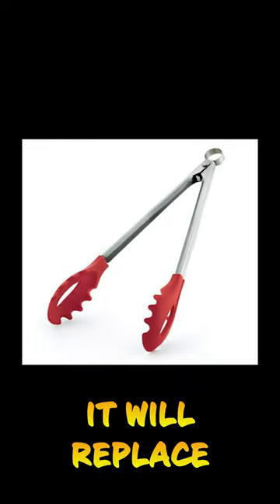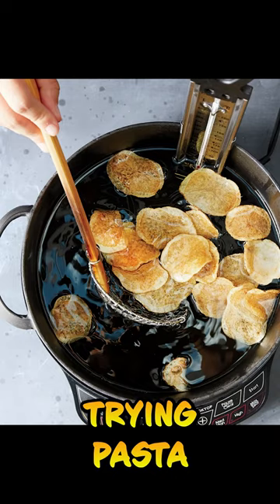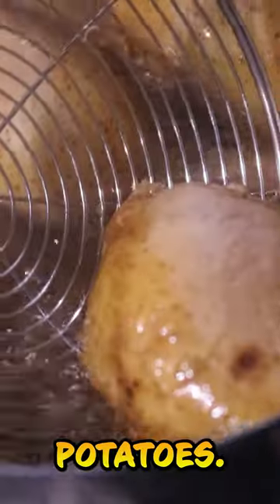The first one is this, called a spider. It will replace your pasta tongs, your colander, and basically half your kitchen. Because you can use it for poaching, frying, pasta, dumplings, or even potatoes. Basically everything.